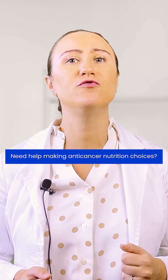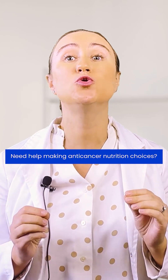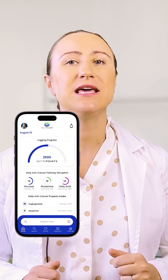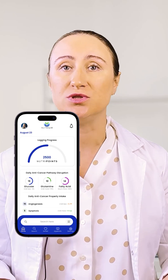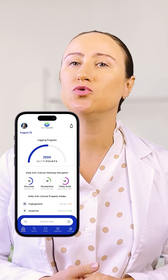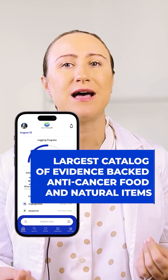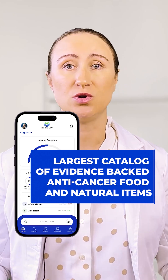If you're feeling overwhelmed trying to find and keep track of all these beneficial foods, I recommend you take a look at the anti-cancer nutrition app called Nutrilib. It is an incredible tool for anti-cancer nutrition that practically every patient in my clinic uses. What makes Nutrilib so valuable is how it simplifies complex nutritional science so patients can make practical daily choices.